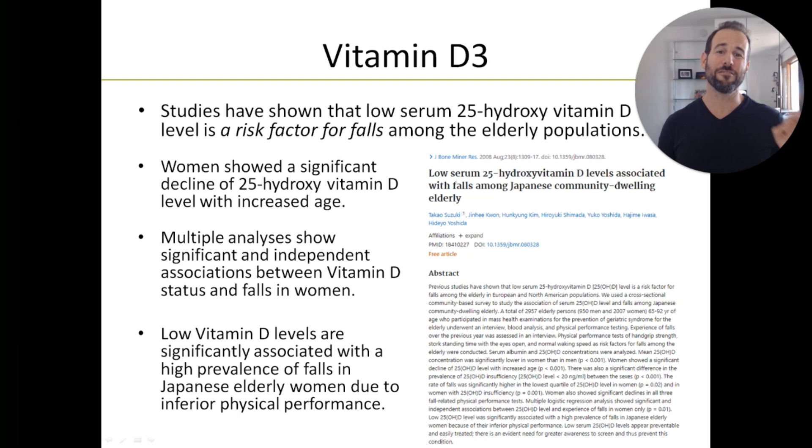I think we can all agree that the best way to deal with this is to prevent the falls before they ever happen. The first strategy for improving balance and preventing falls is supplementing with a high-quality, active form of vitamin D.